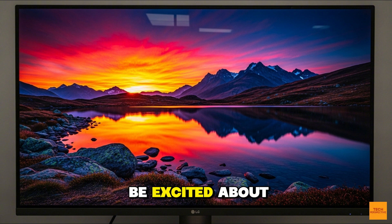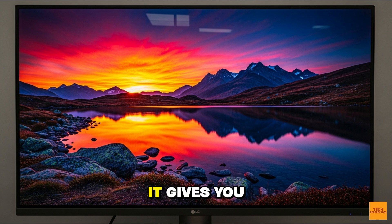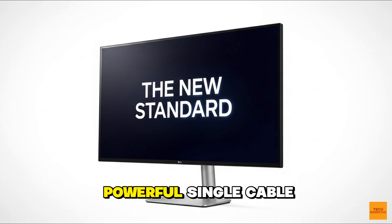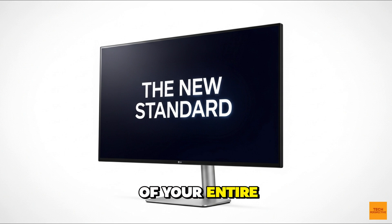So who should be excited about this? If you're a creative professional — a video editor, a colorist, a photographer — this is a game-changer. It gives you access to a premium workflow without the premium price tag. For those who've been waiting for the right time to upgrade from 4K, this is your moment. But it's also for anyone who values a clean, powerful, single-cable setup. With Thunderbolt 5, this monitor becomes the central hub of your entire workspace.